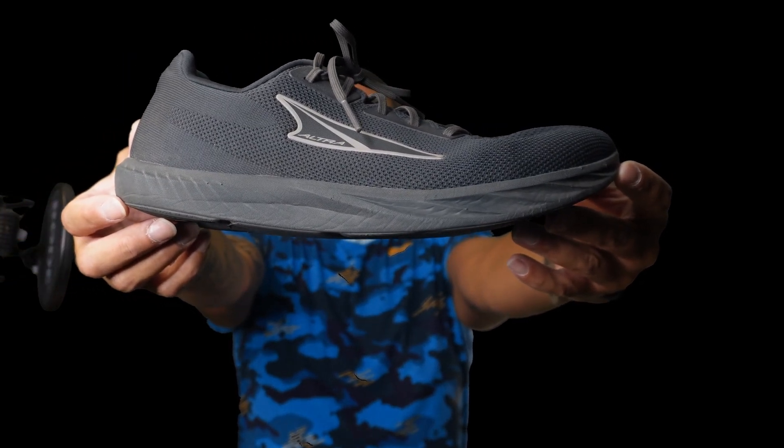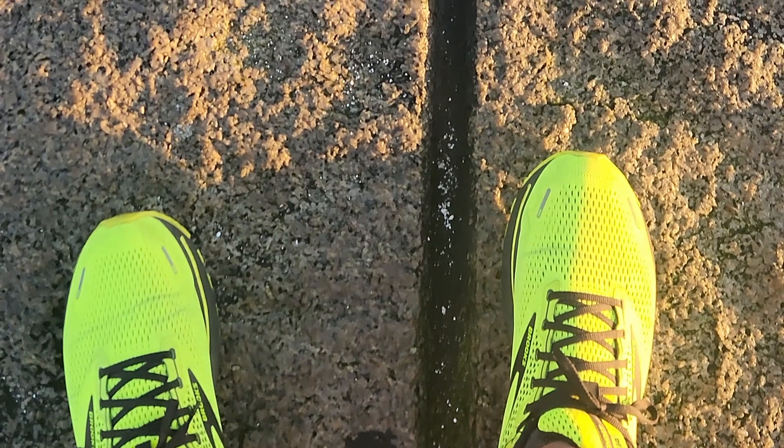The Ultra Escalante 4s have been a game changer for me, with a zero-drop sole that promotes natural foot movement and a wide toe box that gives my toes room to breathe. These shoes have made a huge difference. Coming from Brooks, I found that the toe box in the Ghost was just a little too constricting for the amount of distance I covered daily. And after four years of wearing them since the pandemic, I needed a better alternative.